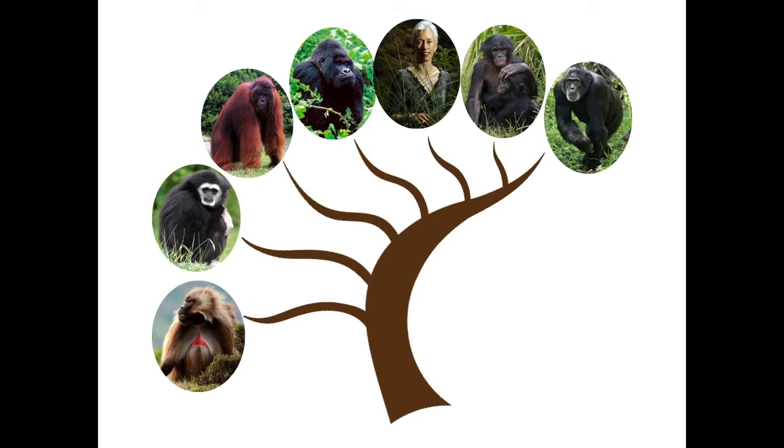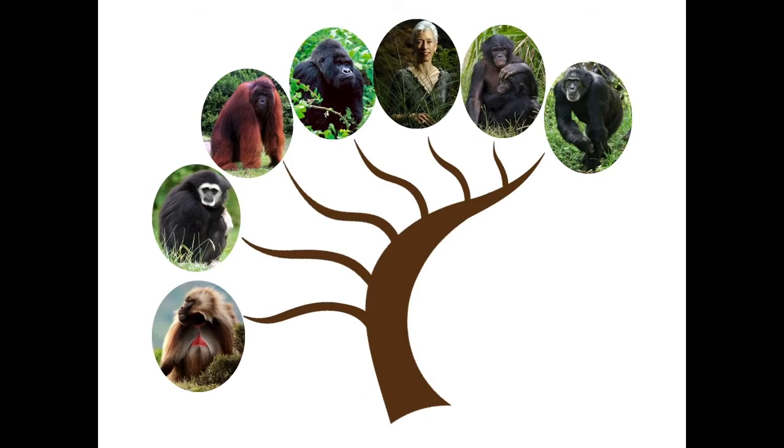Most of our relatives don't look like us. We are the only one of the primates that has mostly naked skin. All of our close relatives — the rest of the African apes and the other apes and old world monkeys — are all pretty hairy, and when we look at their skin, they have mostly lightly colored skin under their fur.